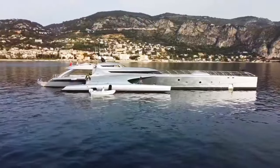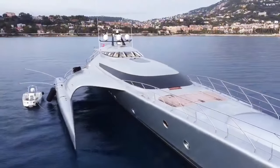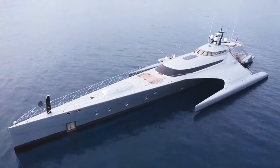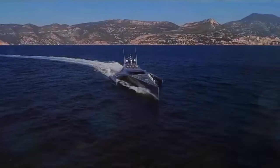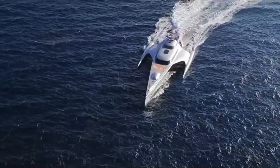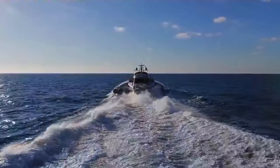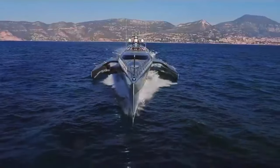Commissioned in 2016, this bespoke masterpiece boasts a sleek and contemporary exterior radiating efficiency and elegance in every detail. Designed to accommodate up to six guests in three lavish staterooms along with a dedicated crew of six, the Galaxy of Happiness is propelled by two powerful MTU diesel engines, reaching an impressive top speed of 30 knots and boasting a range of 2,300 nautical miles at cruising speed.